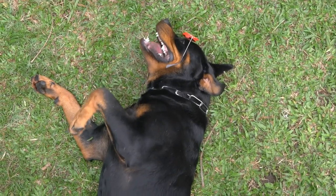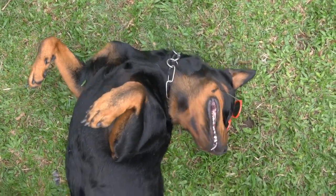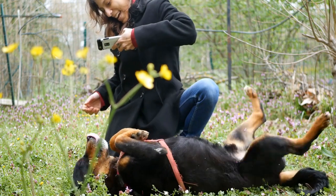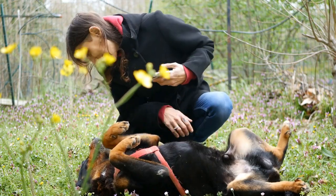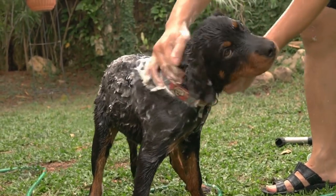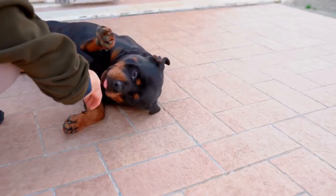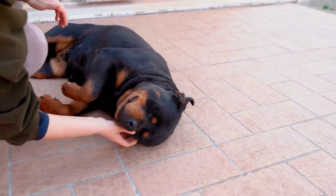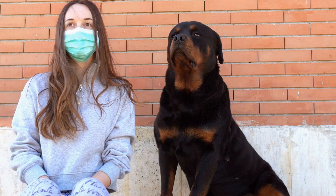The next step in preparing your Rottweiler for air travel is ensuring that they are comfortable and secure in their travel crate. It is important to choose a crate that is airline-approved and allows your dog to stand, turn around, and lie down easily. Introduce your dog to the crate gradually by keeping it open in your home and encouraging them to explore and enter voluntarily. Once they are comfortable with the crate, start closing the door for short periods, gradually increasing the duration. This will help them adjust to the confinement and make them feel secure.